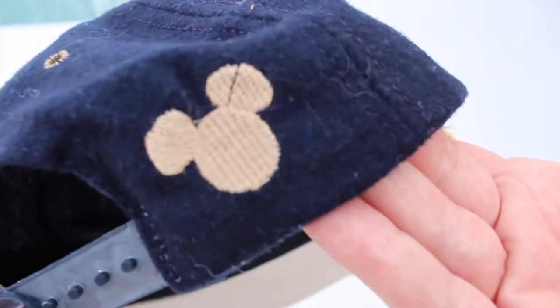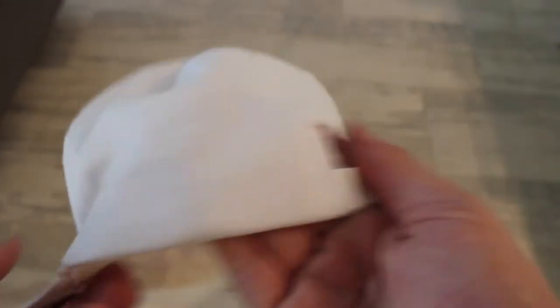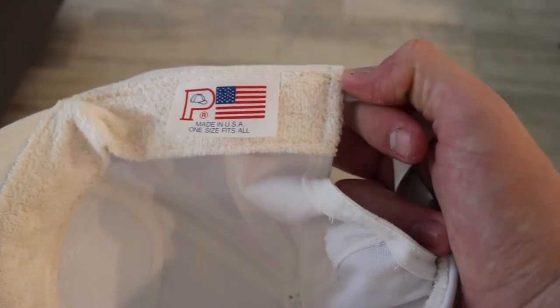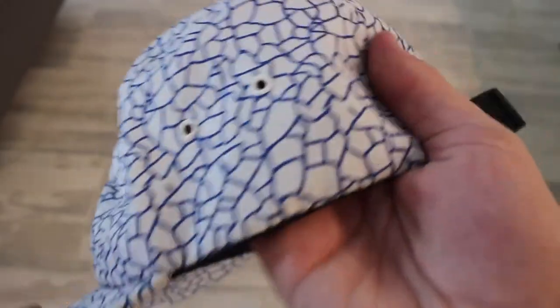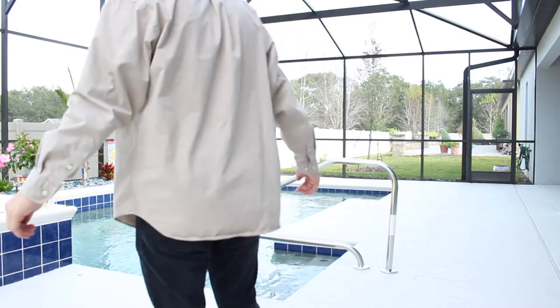Here we have a Mickey Mouse snapback in a tan and navy blue colorway. Next is a vintage white Porsche trucker hat, made in the USA. And then we also got this Huff elephant print hat with an adjustable strap on the back.